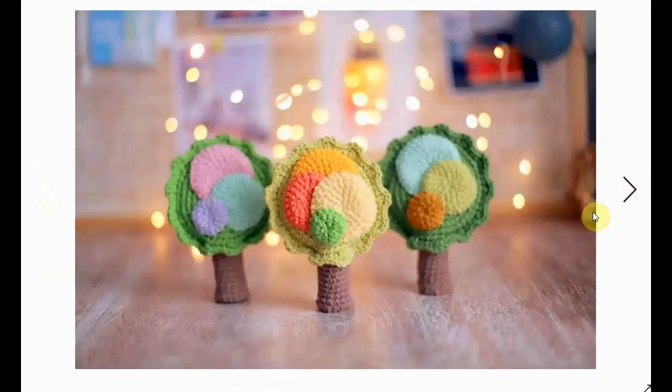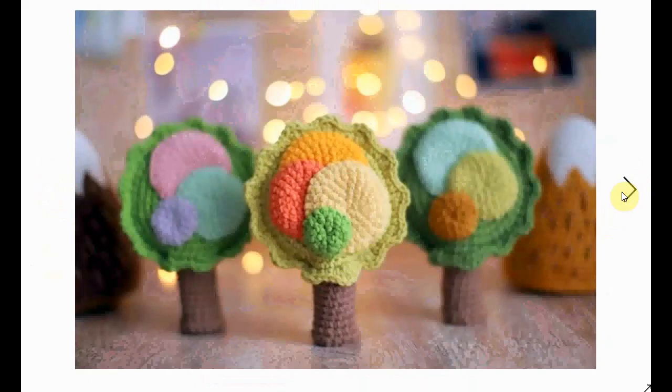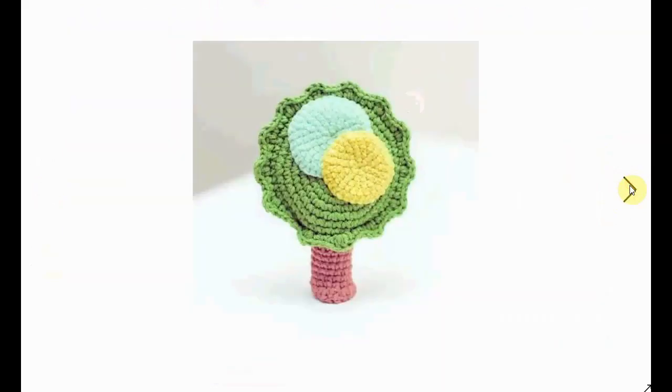Completely different kind of little amigurumi tree there with an abstract shape to it, but very nice. I love the circles on there and the color scheme — it's just very adorable.